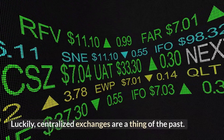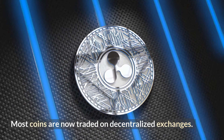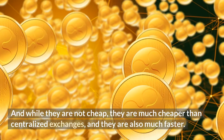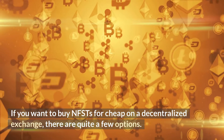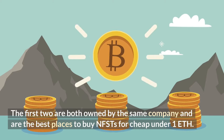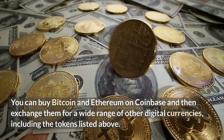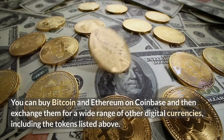Luckily, centralized exchanges are a thing of the past. Most coins are now traded on decentralized exchanges. And while they are not cheap, they are much cheaper than centralized exchanges, and they are also much faster. If you want to buy NFTs for cheap on a decentralized exchange, there are quite a few options. You can buy Bitcoin and Ethereum on Coinbase and then exchange them for a wide range of other digital currencies, including the tokens listed above.